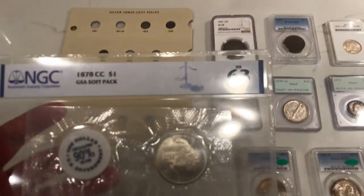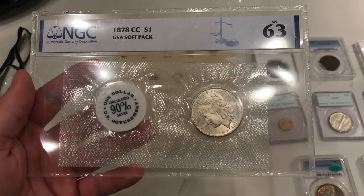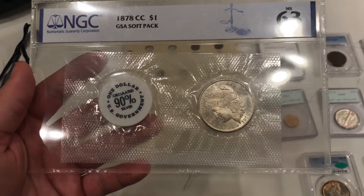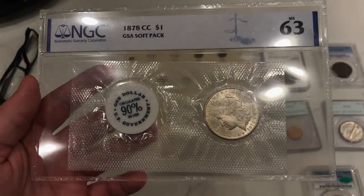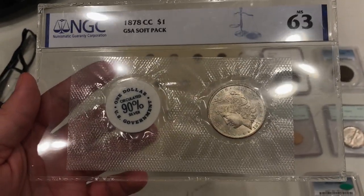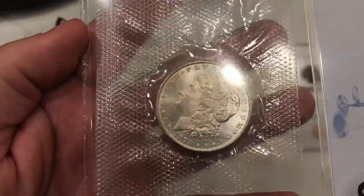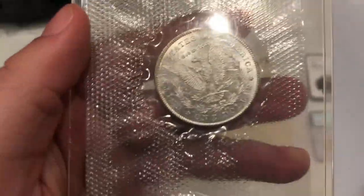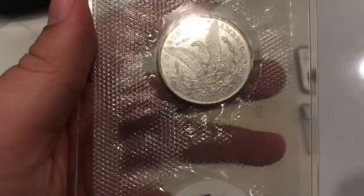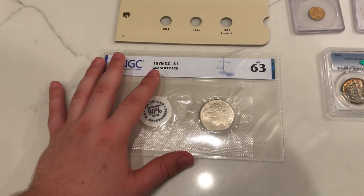Here is something we bought at the Broken Arrow show. This is an 1878-CC GSA soft pack, graded MS63 by NGC. The reason I bought this one is because it brings a little variety to the shop. Now, there are a lot of hits on the face, but that's kind of what you're going to find with a lot of Carson City coins — they weren't treated too nicely at the mint, just thrown in bags like the other Morgans. Still a pretty nice, beautiful coin and a beautiful piece of numismatic U.S. history.